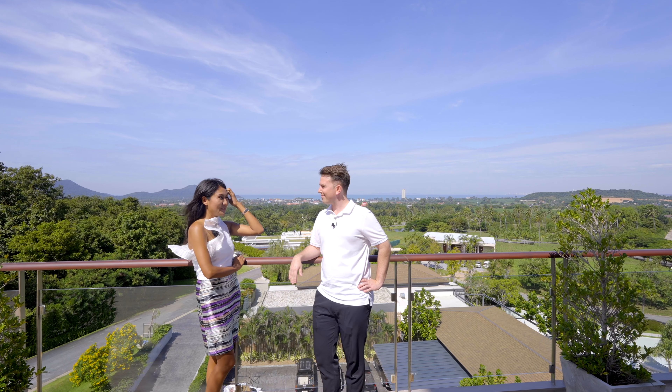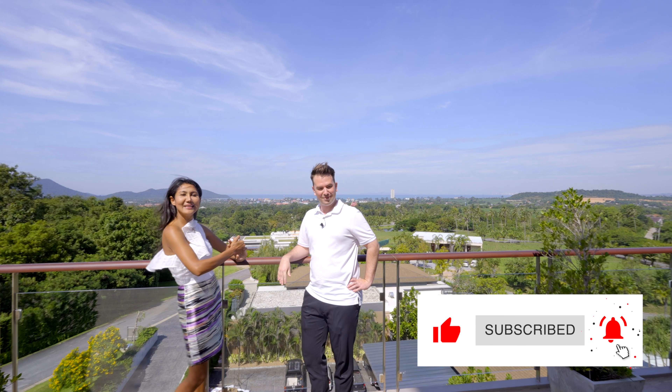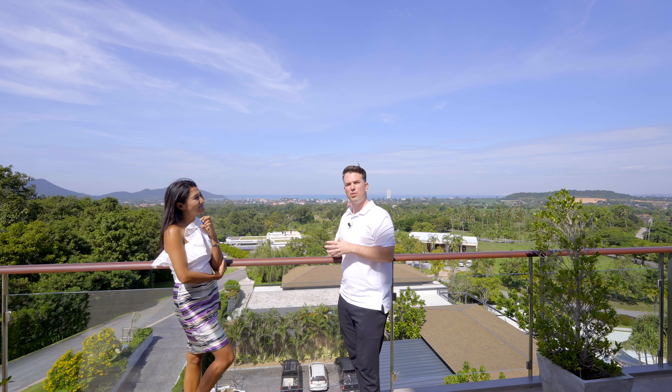We are here on the fifth floor on the very huge balcony of this condo. It's a very big unit at 288 square meters and the balcony is super big. I'll show you how nice it is to live here - always with sun, wind, the ocean behind, and all the nature. This is the beauty of Bangsare.